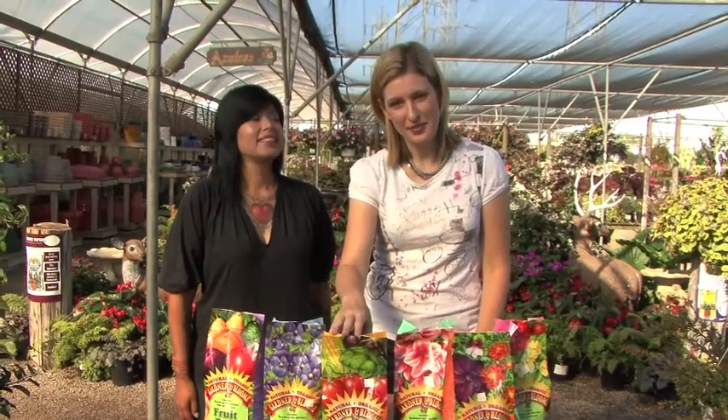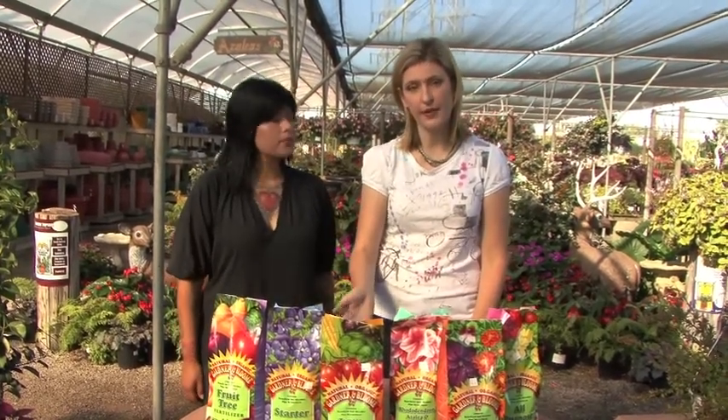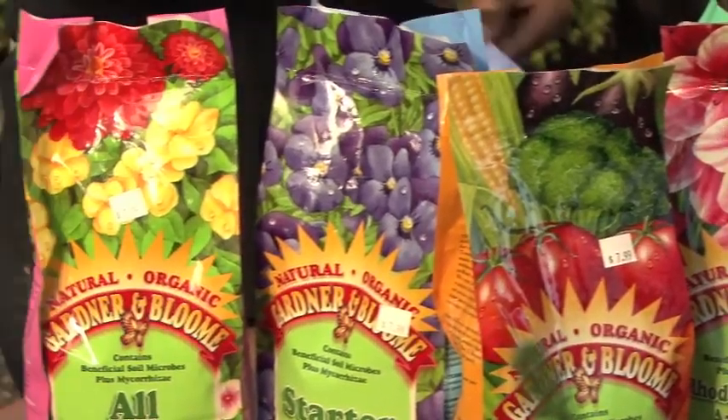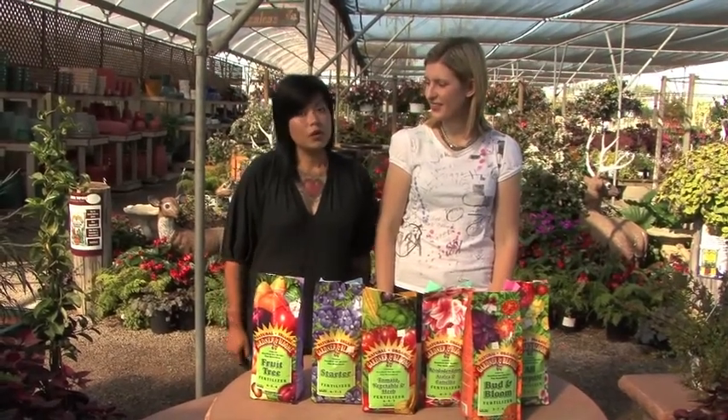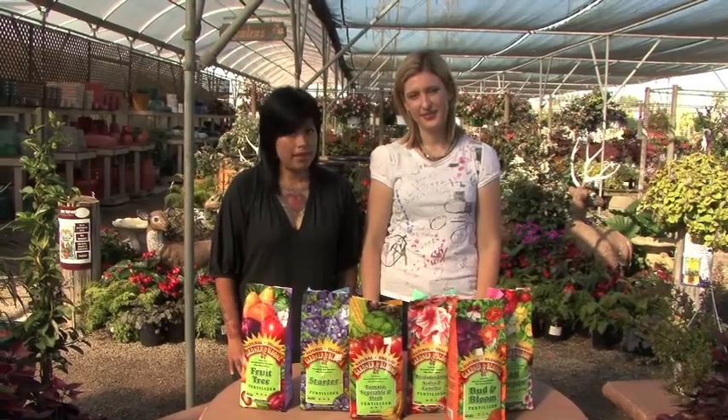Tomato fertilizer is what you'd expect — it's for tomatoes — but you can also use it for other soft fruits like strawberries. It helps the plant put out a lot of flowers and develop healthy fruits. A lot of people forget that fruit comes from flowers, so you need flowers first. So that was Fertilizer 101! If you're not an expert yet, visit your local independent nursery — they have very knowledgeable employees who are willing and happy to help.